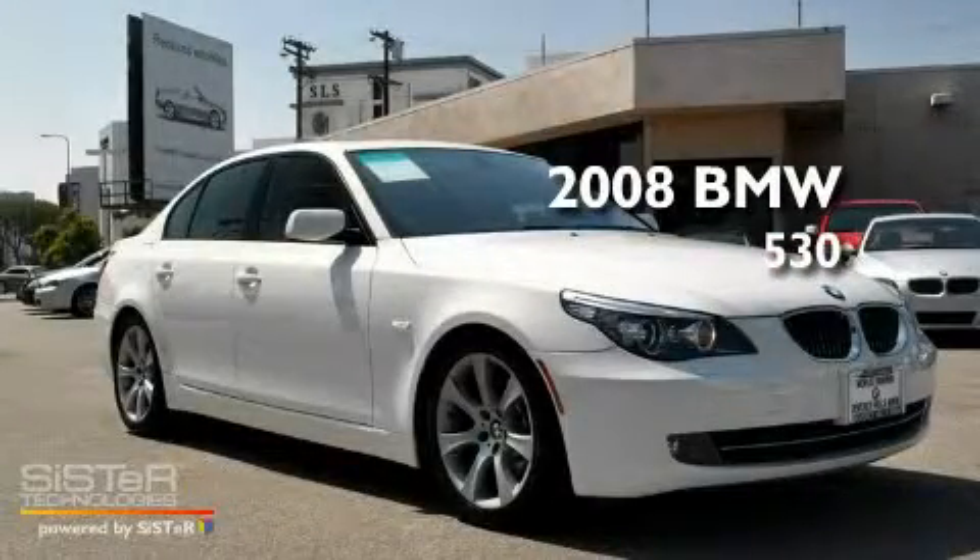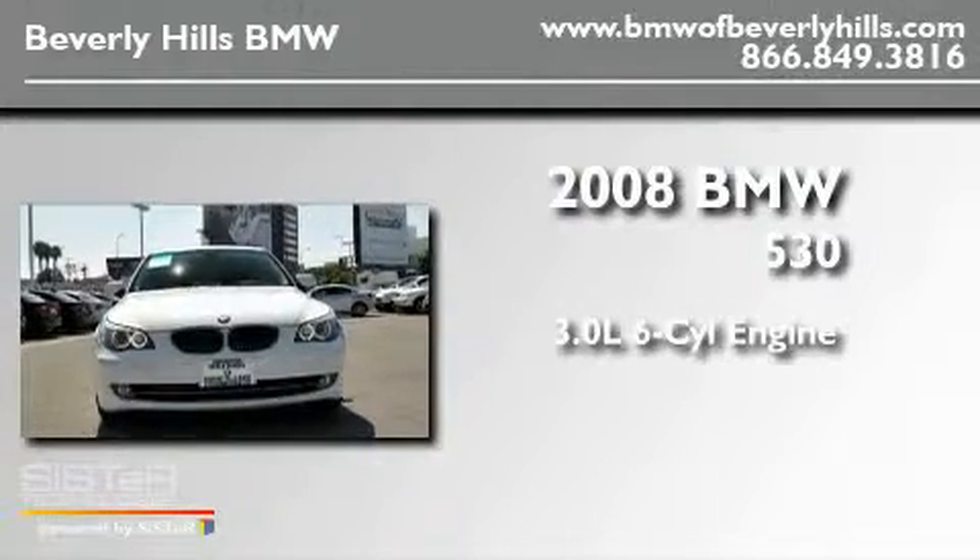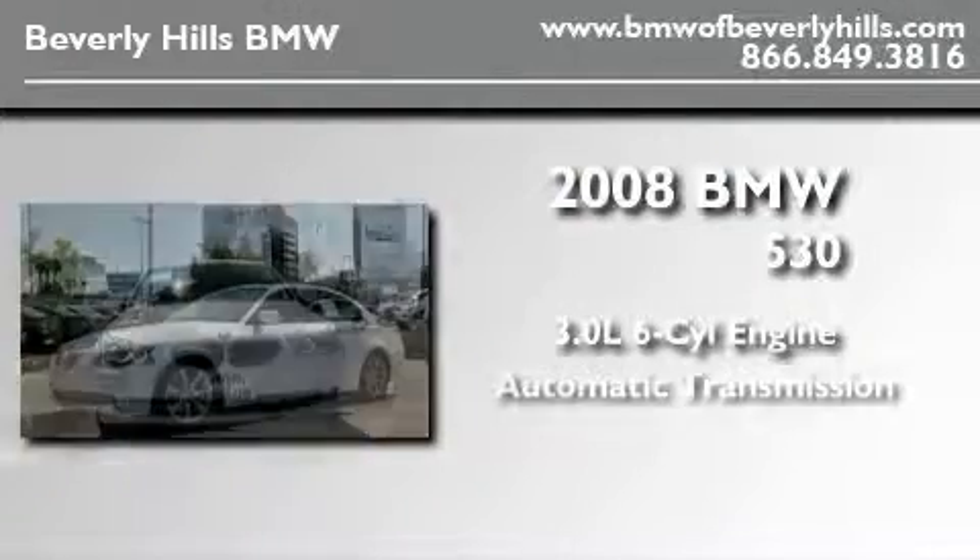This is a certified pre-owned 2008 BMW 530. It has a 3.0 liter 6-cylinder engine and an automatic transmission.